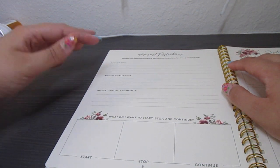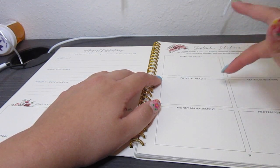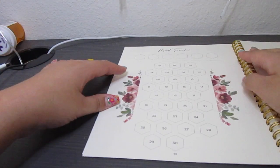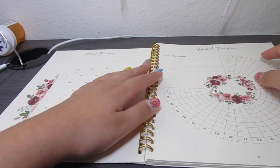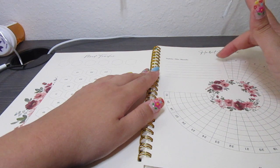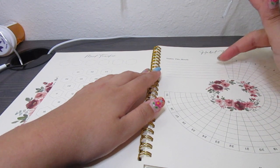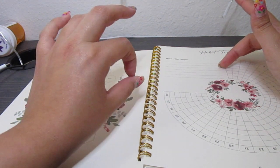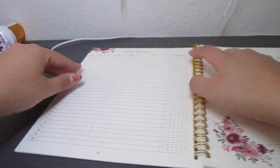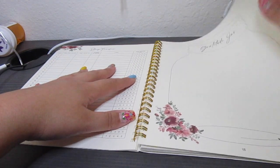Page 8 includes August reflections — August wins, August challenges, August favorite moments, and a start/stop/continue section. Then the next page shows September intentions covering spiritual health, physical health, money management, personal life, key relationships, and professional goals. After that, we have a mood tracker and a habit tracker — which is what I really want to focus on. The habits I'll probably track are: contacting my family (since I live a thousand miles away), working out once a day, and eating one healthy meal every day. Those are some examples. There's also a sleep tracker, which could be really useful, and a gratitude jar for what I'm grateful for.